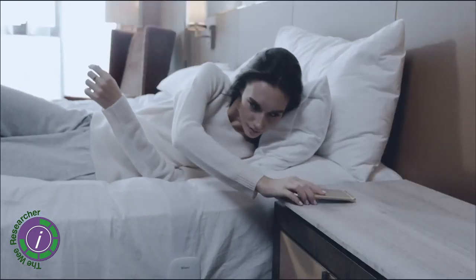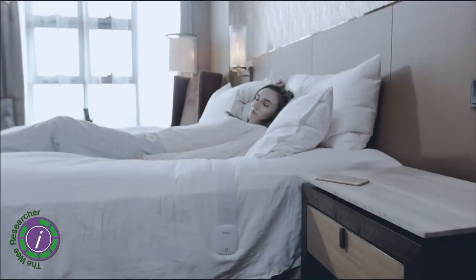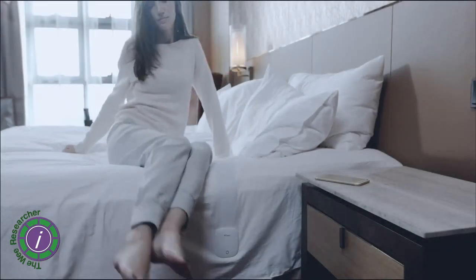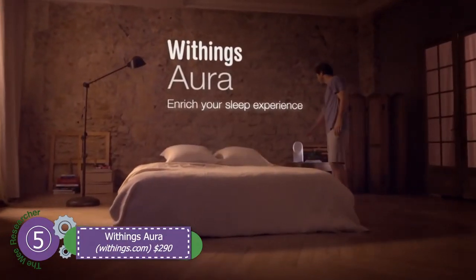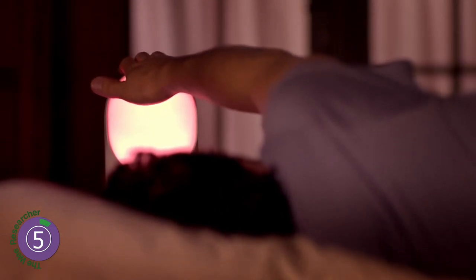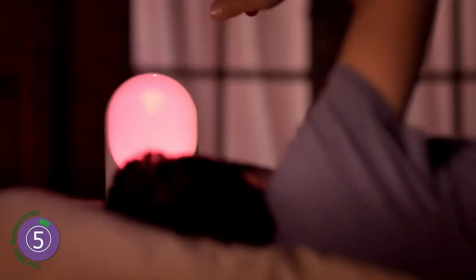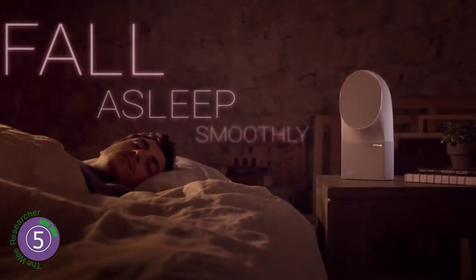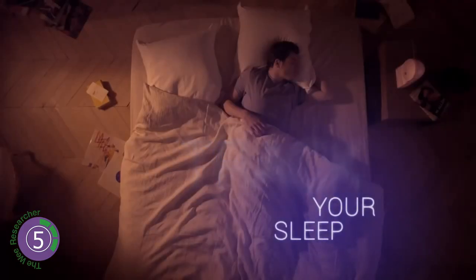clinical polysomnography. References are in the description box. Let's roll. Number five: Aura, owned by Nokia. It has three components: a bedside unit for measuring bedroom parameters, creating light and playing sounds; a strap you sleep on; and an app which shows you the results. It plays sleep sounds and its light helps the body to secrete sleep hormones at night.